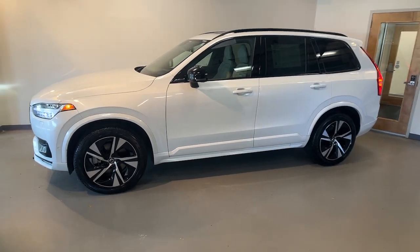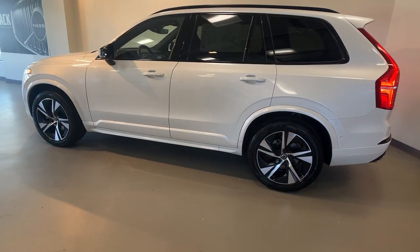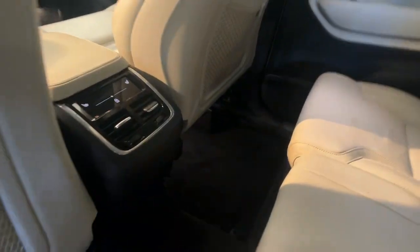You'll have love at first sight with the 2021 Volvo XC90. With less than 35,000 miles on it, here's an elegantly styled XC90 that's supremely comfortable, secure, and satisfying to drive.